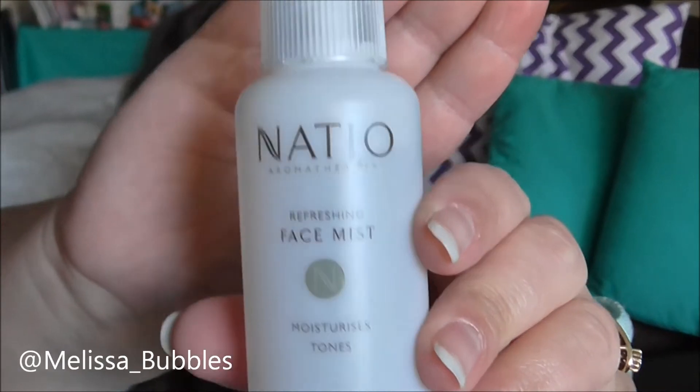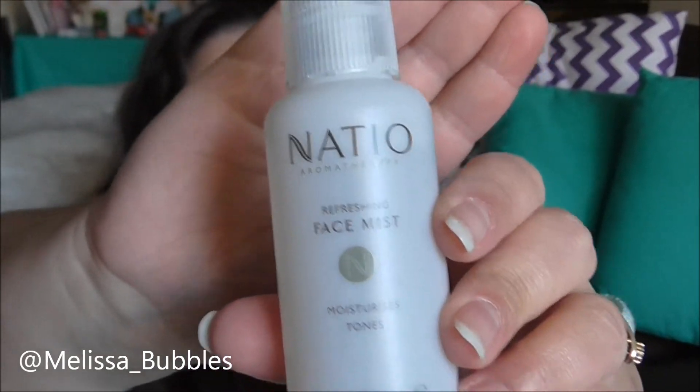My next favorite is the Nacio Refreshing Face Mist Moisturizing Toner. I just cleanse my face, then spray this, and then put the Jojoba cream on over the top. This is just amazing — it's one of my favorites and I'll always repurchase it. If you've tried this one, let me know!